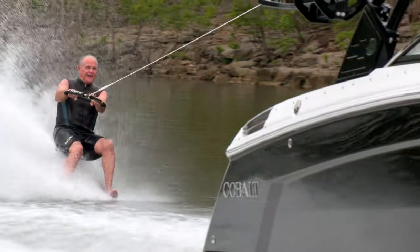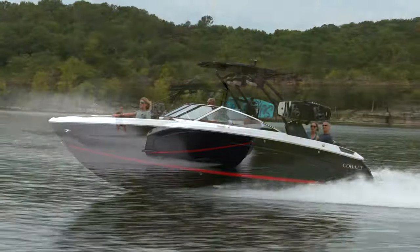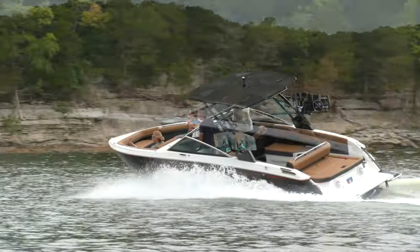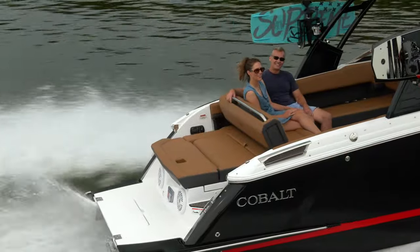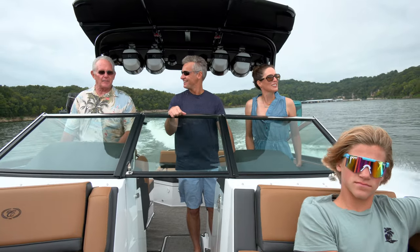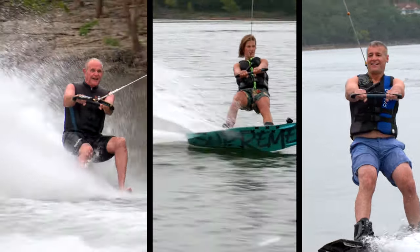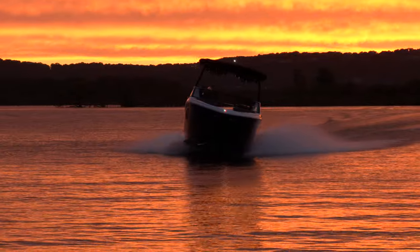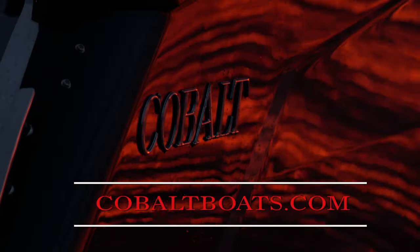These features and many more make the R8 truly the next generation bowrider, only from Cobalt. Performance, luxury, comfort, innovation, and room for more of everything. Step up to the next generation R8 — approved by three generations, a little something for everyone. Design your dream R8 at cobaltboats.com.